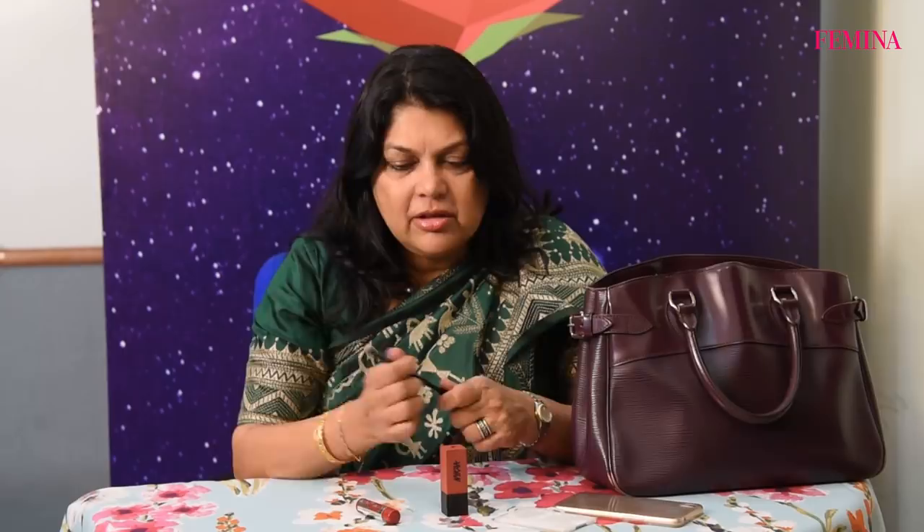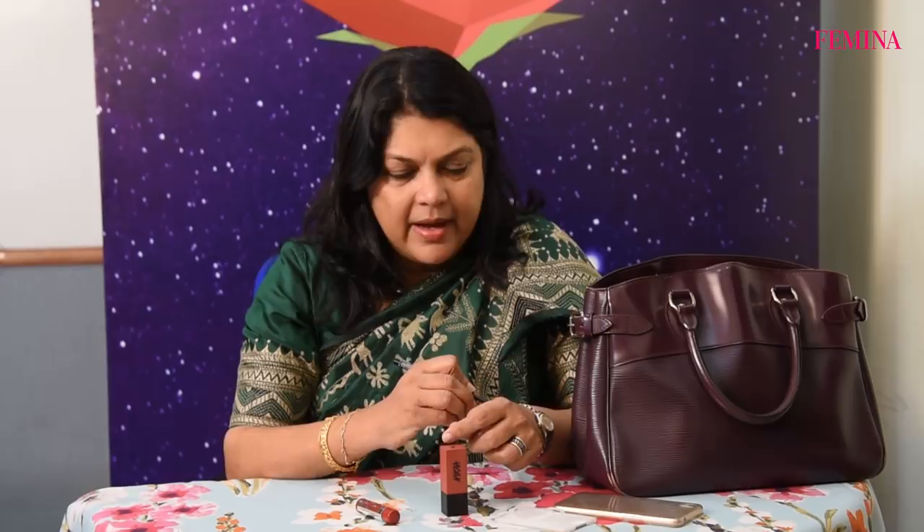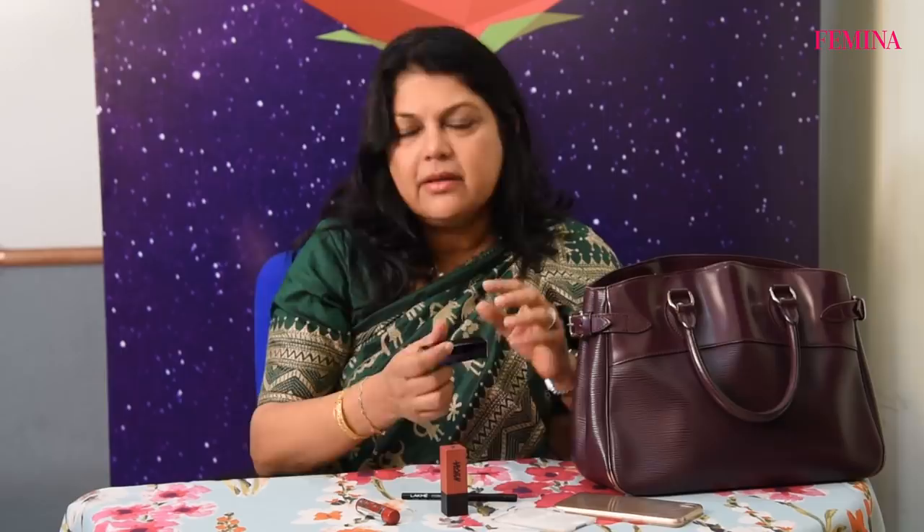And I have my Lakme Kajal. I use Kajal — I've used it for years, so there's always a Kajal in my bag. I feel without the Kajal I look sleepy, so Kajal is a must. There's this Lakme Kajal.